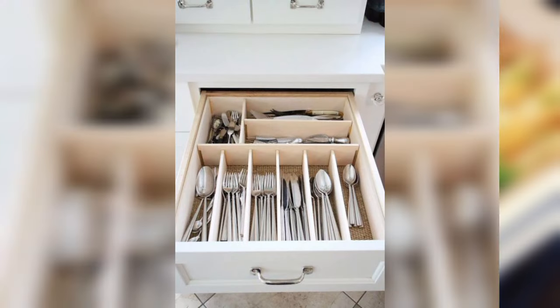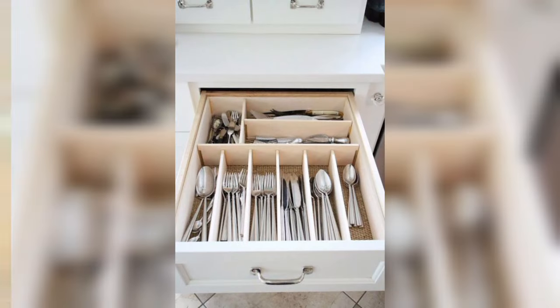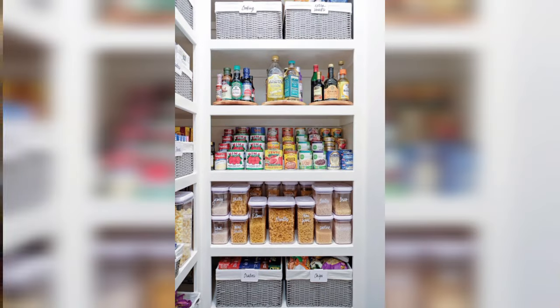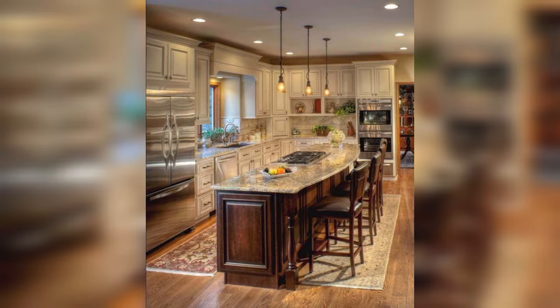A world where every pot, pan, and utensil has its place. Discover the art of maximizing cabinet space, turning chaos into a symphony of order. Your kitchen, redefined.